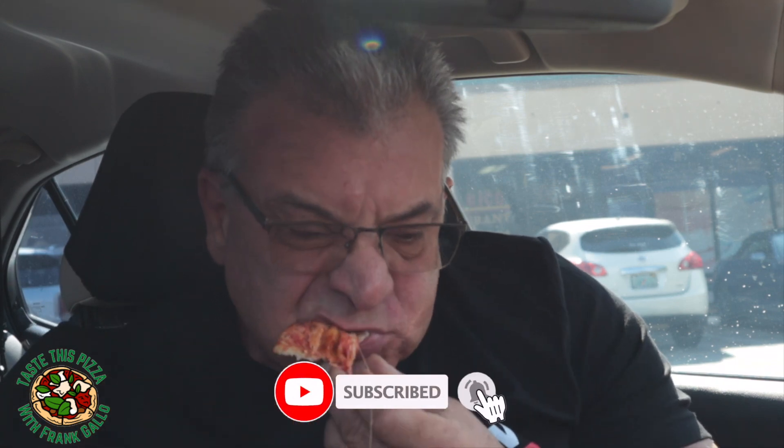Tasting it now. You taste the crust — the crust is nice and crunchy. It is a little on the greasy side. Let me take a sip of soda real quick. Okay, let's break this down.